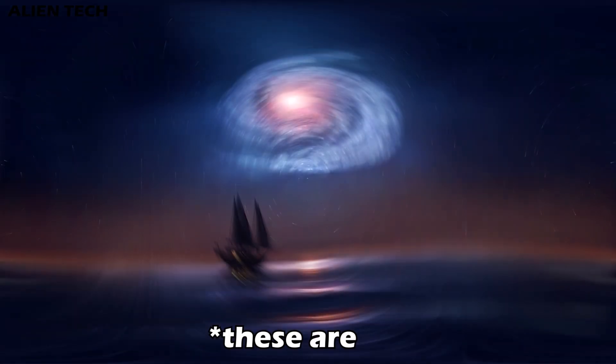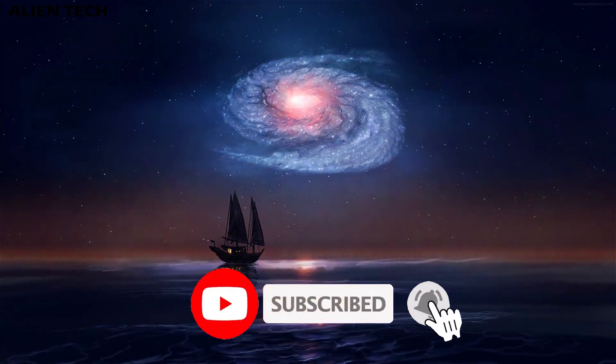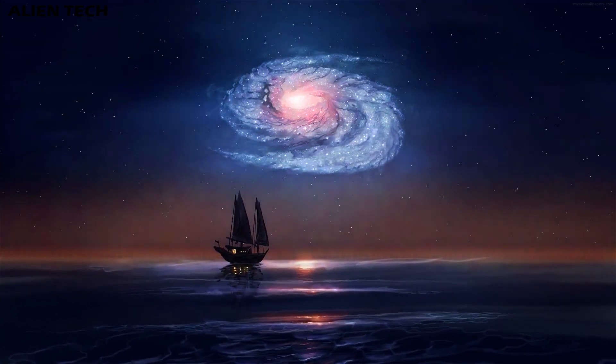So those are some of the best telescopes for viewing galaxies. I hope this video helped you make a better buying decision. If it did, please give a thumbs up to this video and subscribe to our channel for more technology-related content. See you in the next video — have a nice day, guys. Peace.